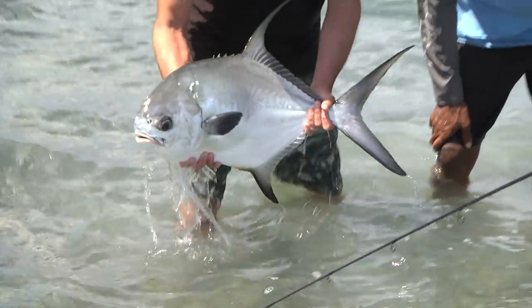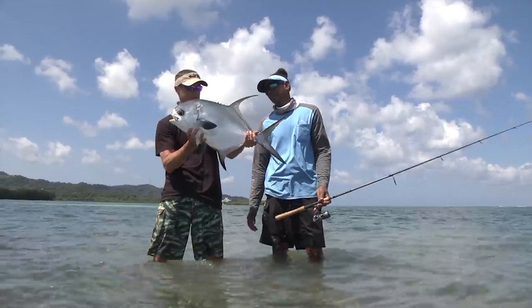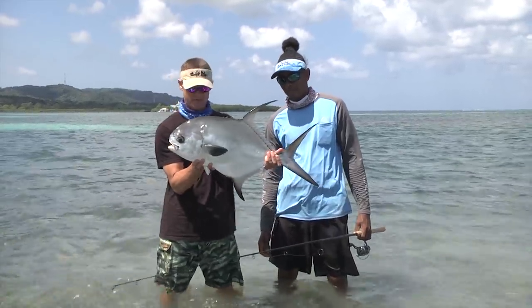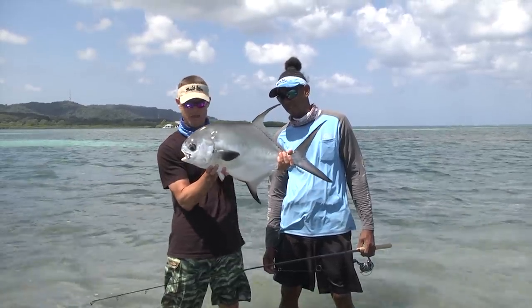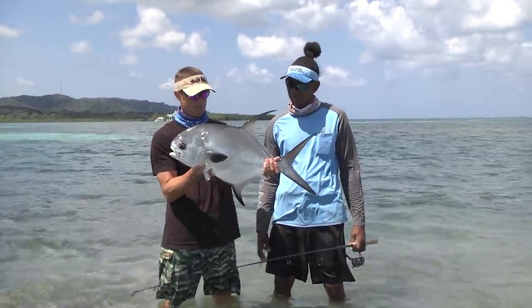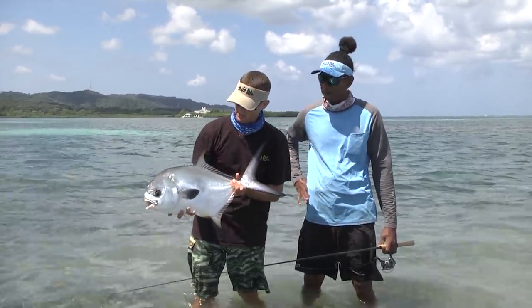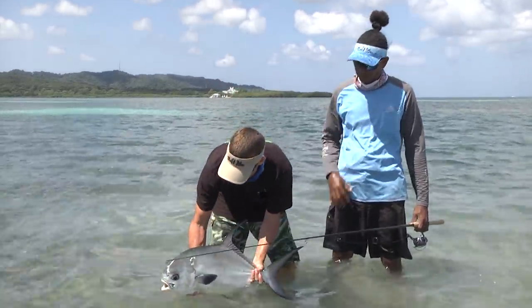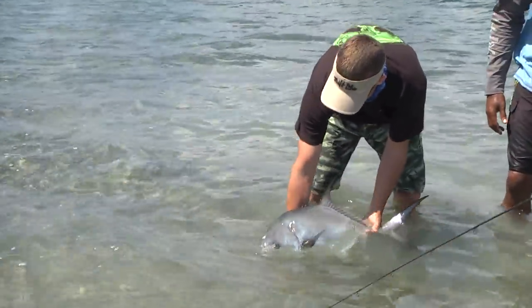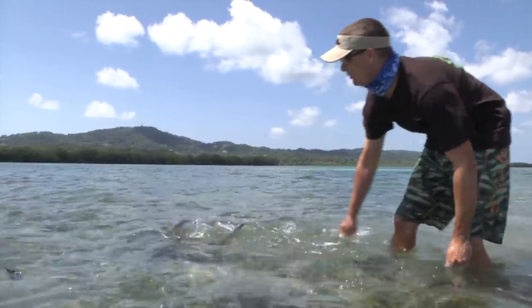In my opinion, this is the ultimate fish to catch on the flats. I prefer this over a tarpon or a bonefish — this is just a powerhouse fish. They are phenomenal to eat but we always let the permit go because we want to catch more of them. It's easy to come out here and lower the population very quickly and we don't want to do that. We want to keep them alive. No time at all and he is gone!